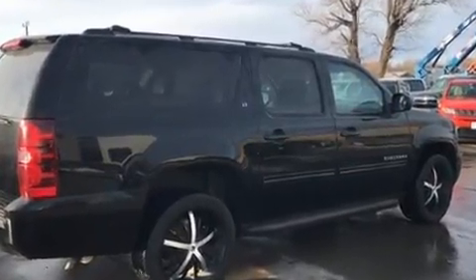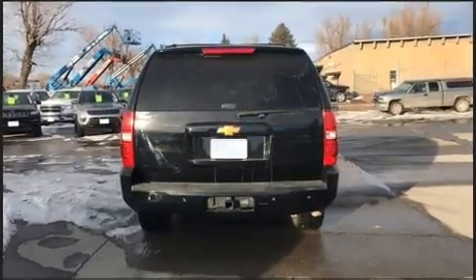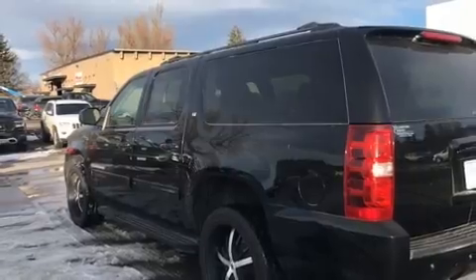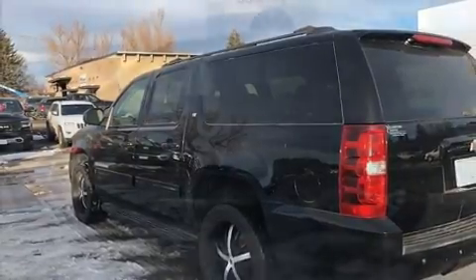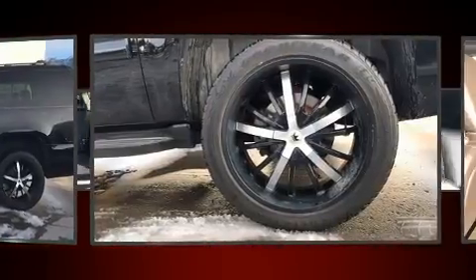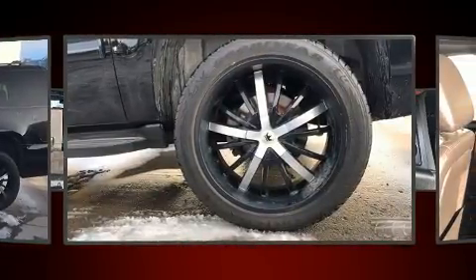A roof rack and much more. Features such as automatic climate control and leather upholstery prove that economical transportation does not need to be sparsely equipped. Power adjustable pedals allow the driver to optimize his or her driving position, enhancing visibility, comfort and safety.